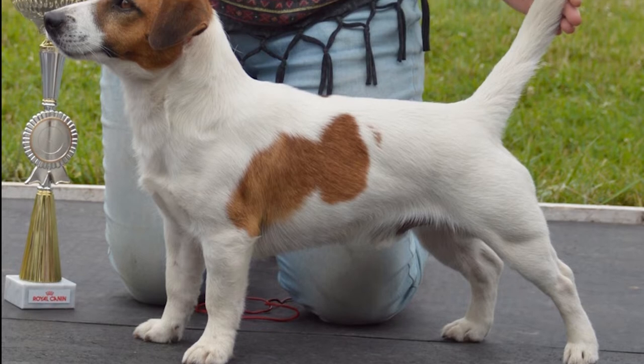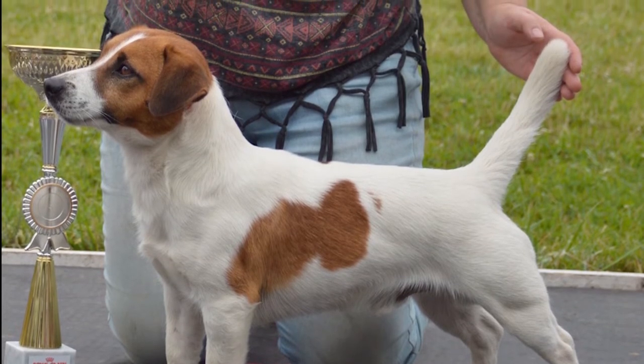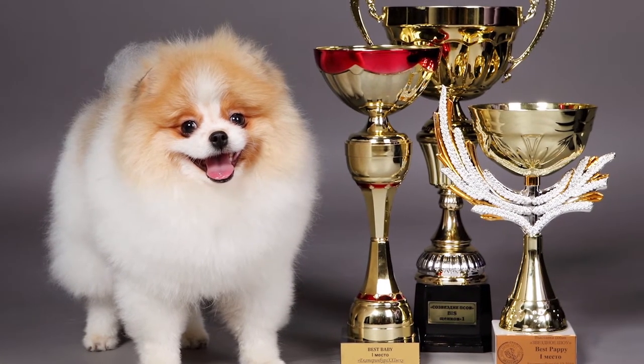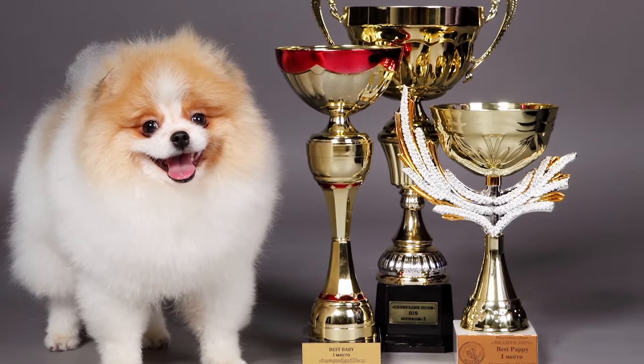All photos of your pets can be divided into three types. First of all, it's exhibition photo — a photo for advertising, a ring, exhibitions and so on. The main purpose of this photo is to show the exterior of the dog in the best possible way.